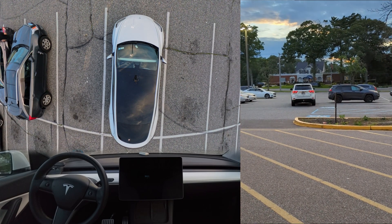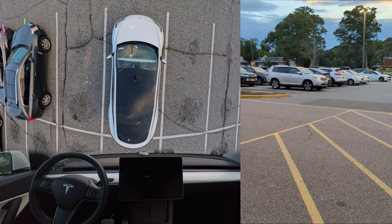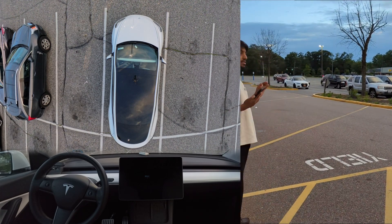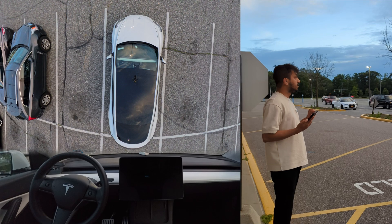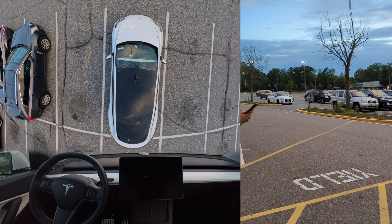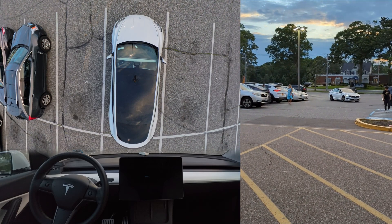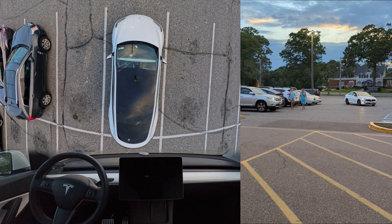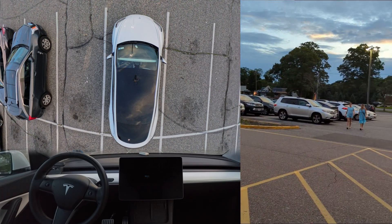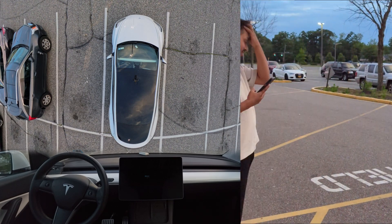My mic was not working, so here's what is happening: there are a few other cars getting in and out and I don't want to test the summon feature while other cars are moving. I'll wait until everything is clear and there are no other cars driving through. There are also a few people walking and other cars coming out of their parking positions.